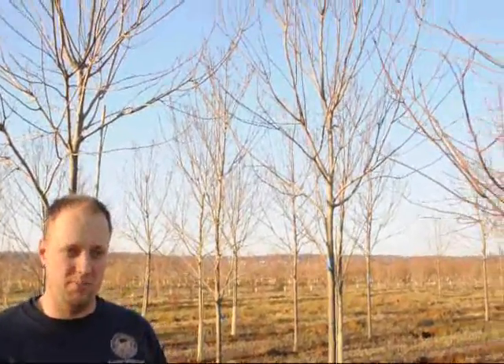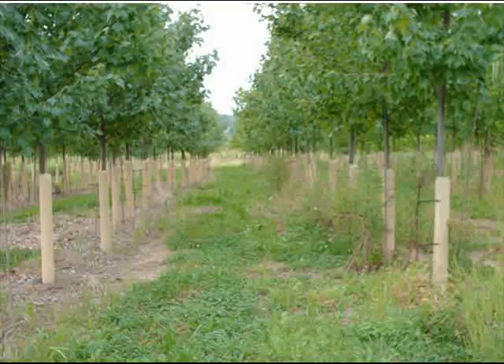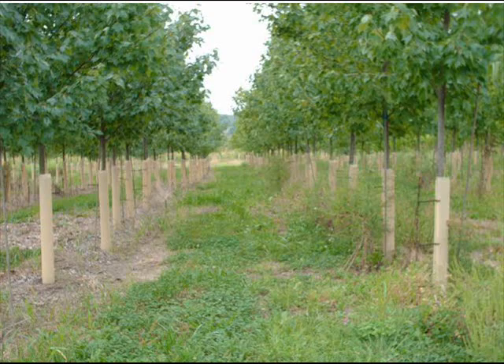A sunset red maple is a large maple so don't plant it too close to your house. Plant it someplace where it will provide shade for you and many generations to come can enjoy it.